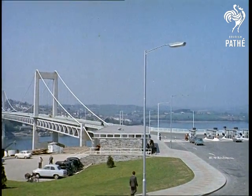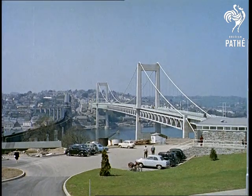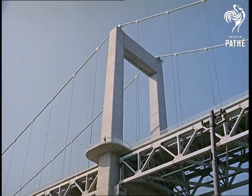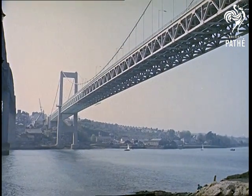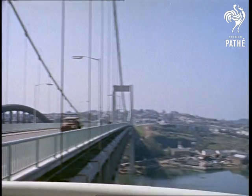From Plymouth, a 33-foot carriageway stretches to Cornwall as an extension of the A38. Its deck of reinforced concrete, 6 inches thick, is a barometer, rising and falling according to the weather. Normally 135 feet above high water, it is estimated that in the heat of summer it could be as much as two feet higher than on the coldest winter's day.